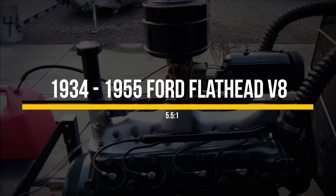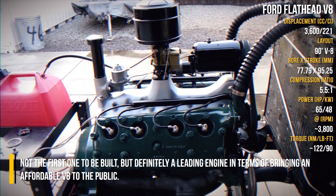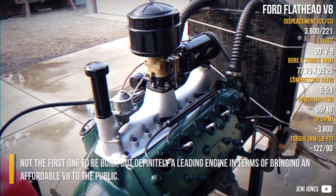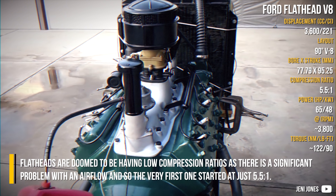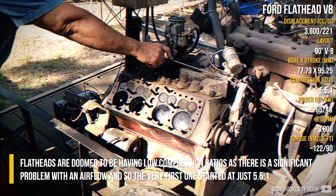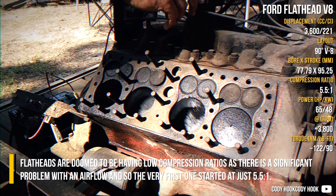The Ford Flathead V8 was definitely a leading engine in terms of bringing an affordable V8 to the public. Flatheads are doomed to have low compression ratios, as there is a significant problem with airflow, and so the very first one started at just 5.5 to 1.